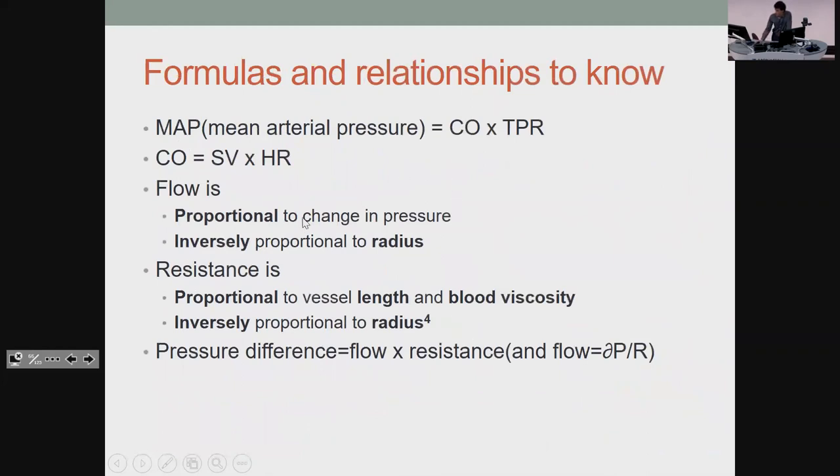Things to know: flow is proportional to change in pressure, inversely proportional to resistance. For resistance especially: radius to the power of four is the big deal. That's the key formula to know.